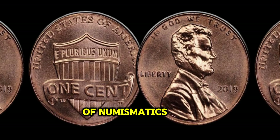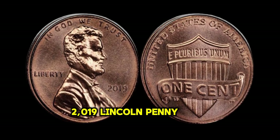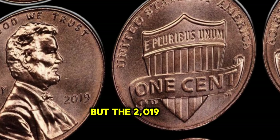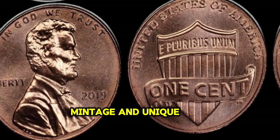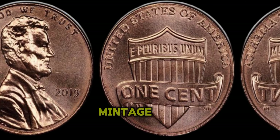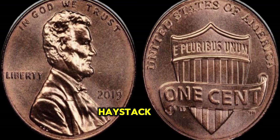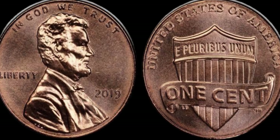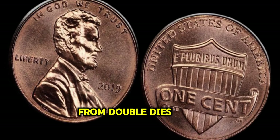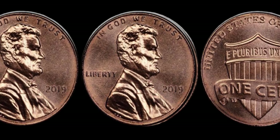In the world of numismatics, certain coins can hold astounding value, far beyond their face worth. Today, we delve into the remarkable story of the 2019 Lincoln Penny, a coin with the potential to fetch millions. Many people overlook modern coins, but the 2019 Lincoln Penny is a true gem. With its low mintage and unique features, it's a collector's dream. Finding one in circulation is akin to finding a needle in a haystack. From doubled dies to repunched mint marks, there are numerous anomalies that can significantly increase the value of a 2019 Lincoln Penny.